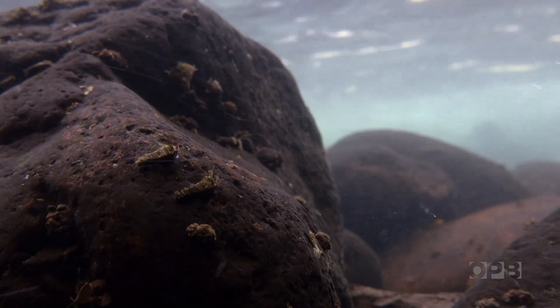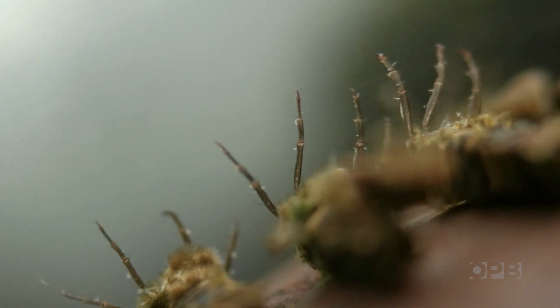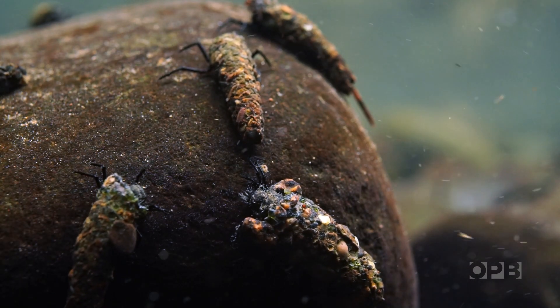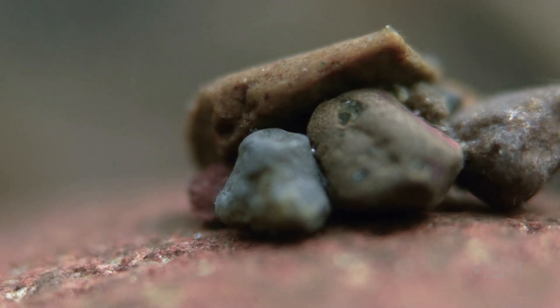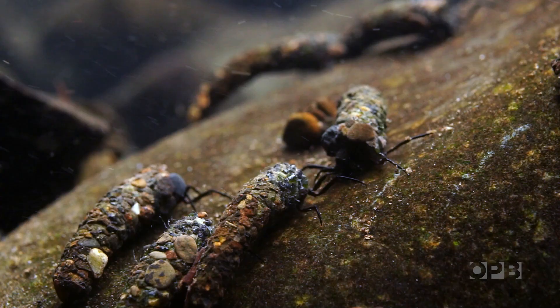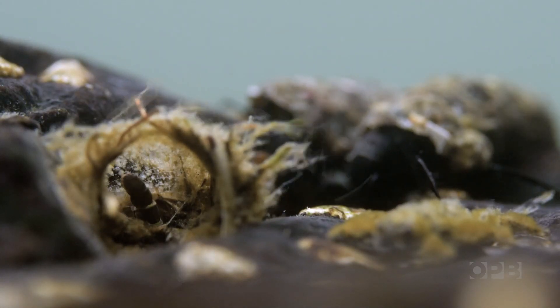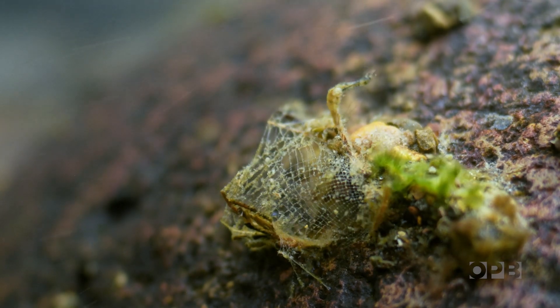There are the ones that are built to hang out in the flow and filter the little bits coming by. One of the reasons we have very clear streams is that there are filtering animals. Their little rocky cases are ballast so they can hang in the flow, crawl out onto bedrock, and eat the algae. Then there are others that build nets to filter the food — beautifully constructed nets.